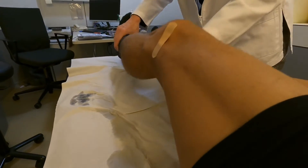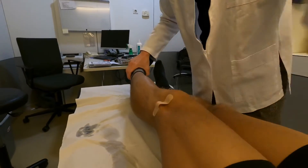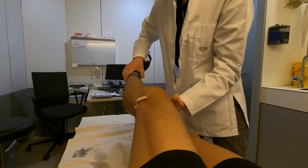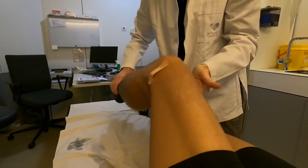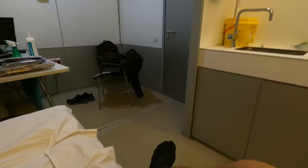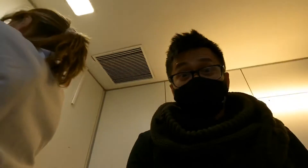Doctor: Flex your knee, relax, okay. Now I want to test you when you stand up — this is the most important. How do you feel standing up? Patient: Yeah, okay. Doctor: We're done.